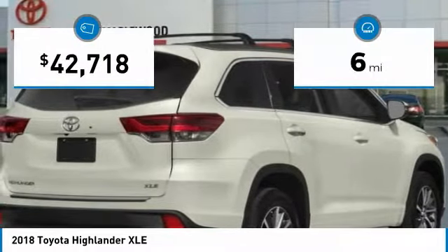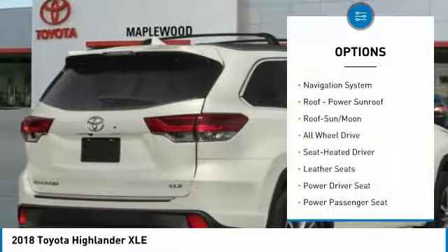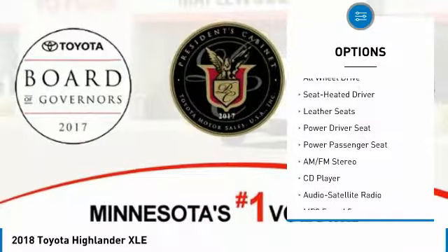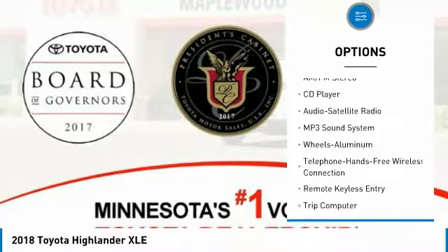This vehicle has less than 100 miles. Here are some of this vehicle's great options: navigation system, power passenger seat, all-wheel drive, traction control, anti-lock braking system, quad seating.